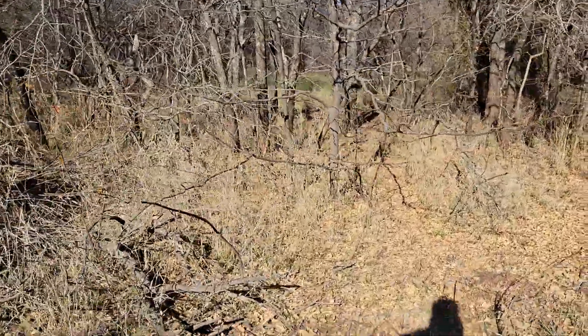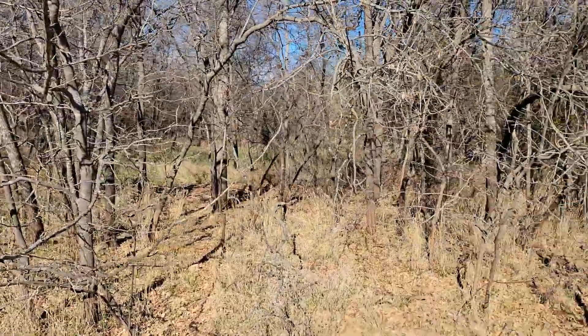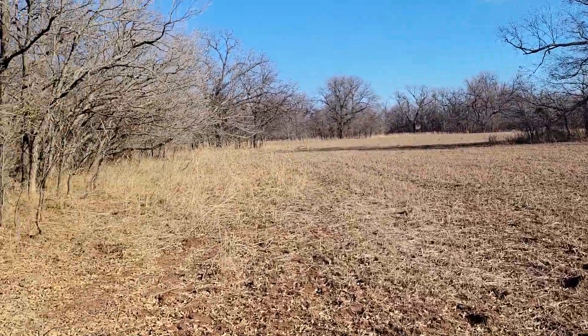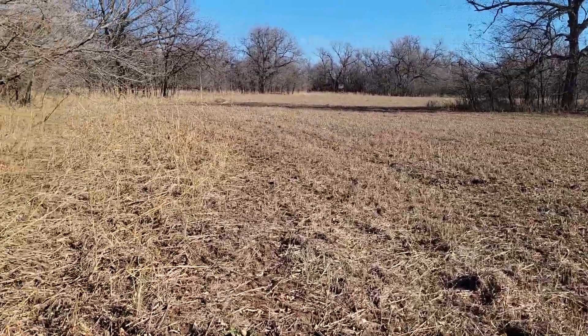I gotta go check a couple more, and if that one doesn't look like they've been around it, I may go ahead and move it down here because I've caught a bunch of pigs out of that one spot. So we'll go from there and see the next trap, see what we got.